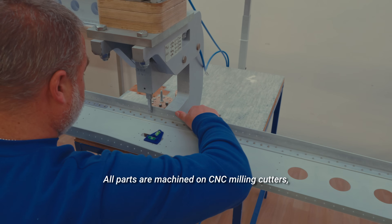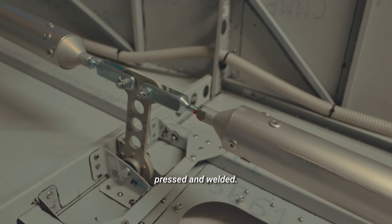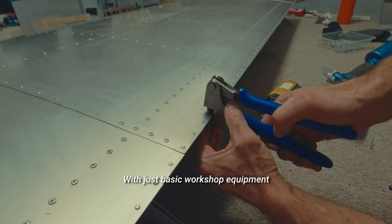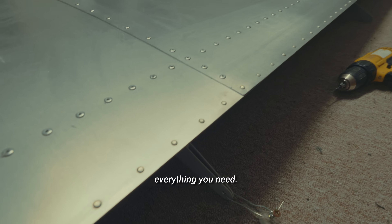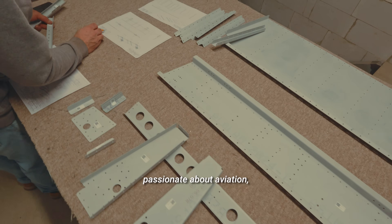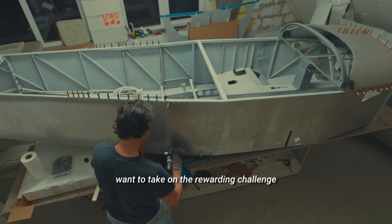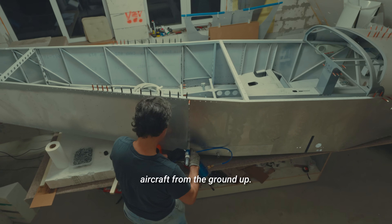All parts are machined on CNC milling cutters, bent, folded, pressed, and welded. That means all that's left for you to do is assemble. With just basic workshop equipment like a flat table, cleco clamps, and suitable pliers, you'll have everything you need. The basic kit is the perfect choice if you're passionate about aviation, love working with your hands, maybe already built scaled RC models, and want to take on the rewarding challenge of building your own aircraft from the ground up.